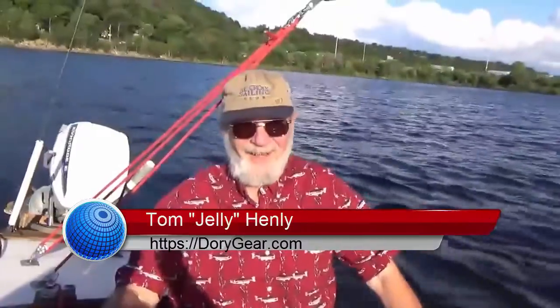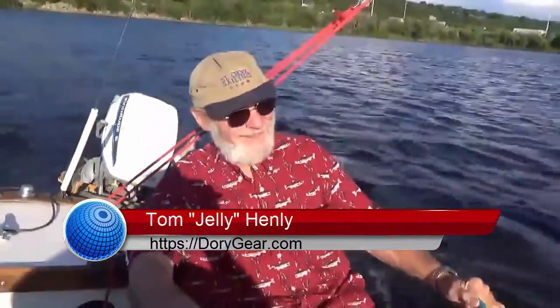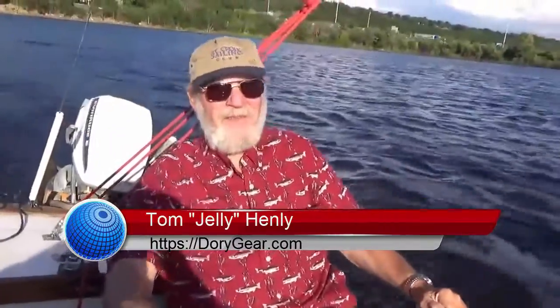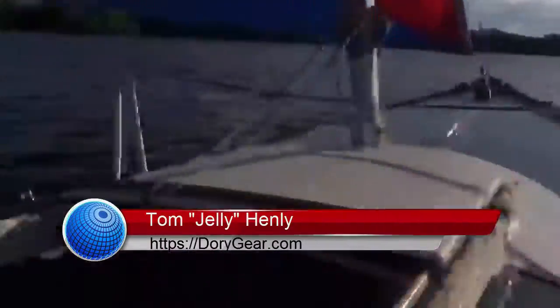Oh hi Tom, how are you? Hey Ross, couldn't be better — I'm on the river! We're out here on the beautiful St. Croix River in Hudson, Wisconsin. We got some good wind out here today. We're actually here to test out your new sailing hat called the Dory Hat.